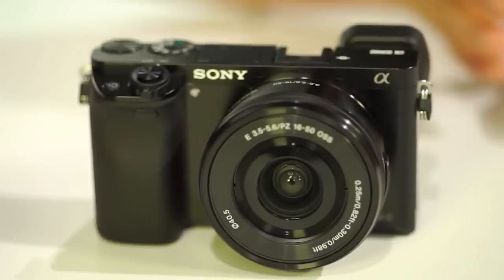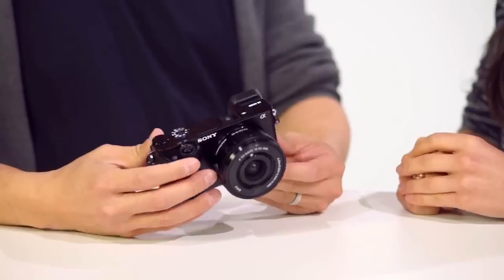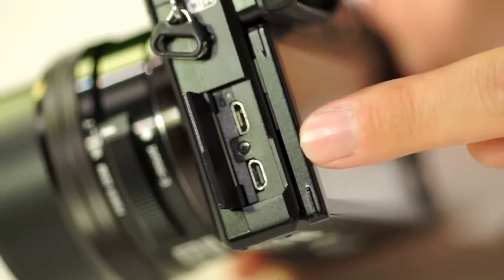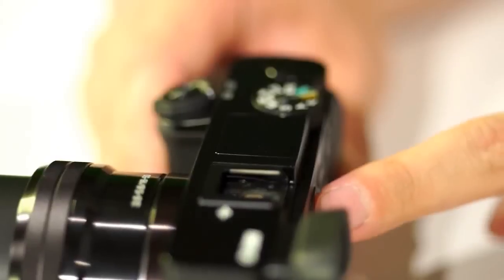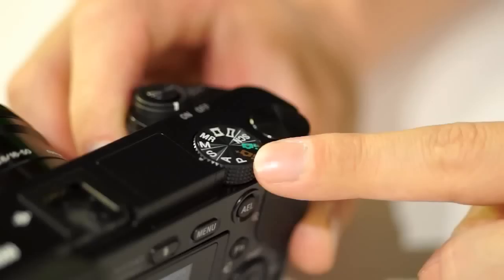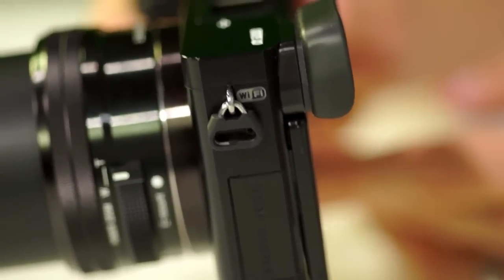The grip looks a bit more robust than on the NEX-6 body, though it's not weather sealed. In terms of ports, there's no audio out, but there is an HDMI port and a USB port. You can plug in a separate shotgun microphone. There's also a built-in flash that pops up. The mode dial is now on the left, with a control dial alongside it, and seven buttons are fully customizable. On the side we have NFC, and Wi-Fi is built in as well — tap to connect with an NFC-equipped smartphone, or use Wi-Fi otherwise. There is no GPS on this camera.